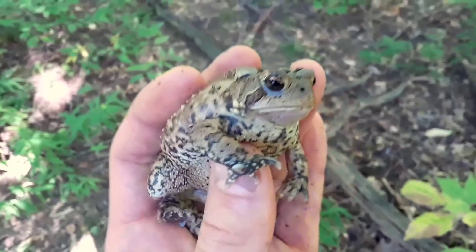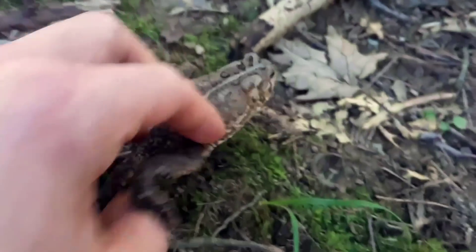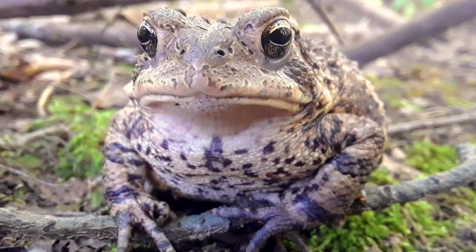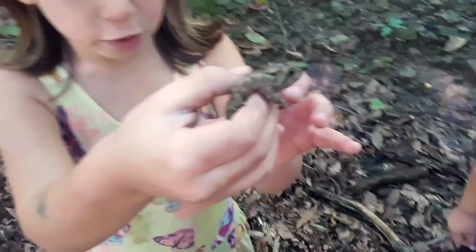The diet of an American Toad consists of insects, worms, and other arthropods found on the forest floor. Alright, let's let you go. Thanks for coming along on this Creature Feature looking for toads.